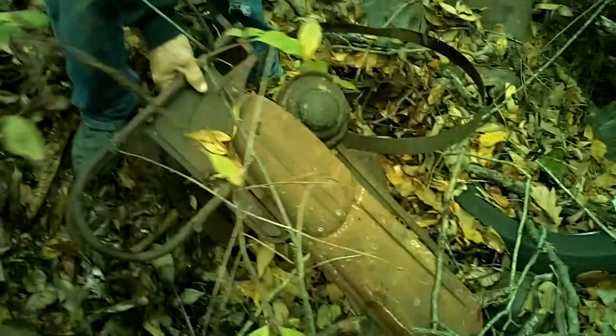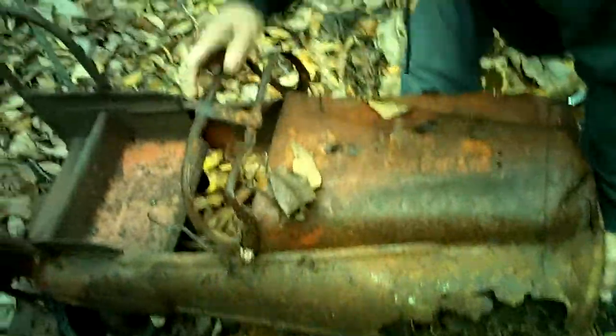That's some old push car or something. Old pedal car. That is cool. That's going to sit in my front yard.